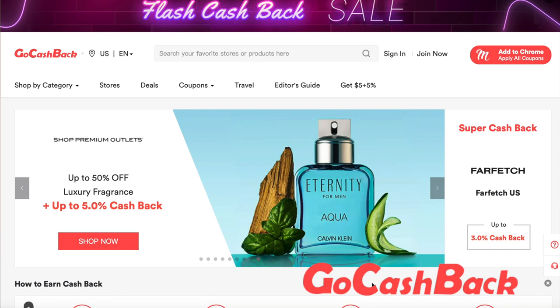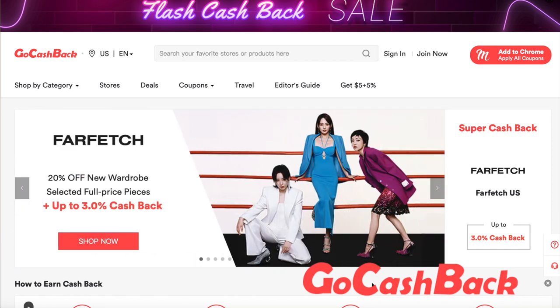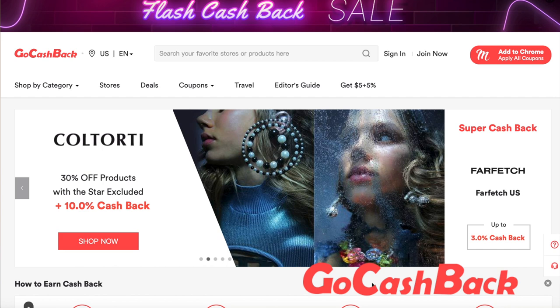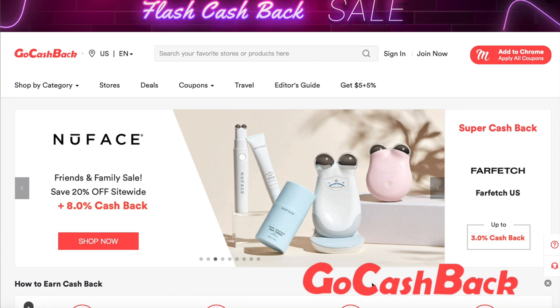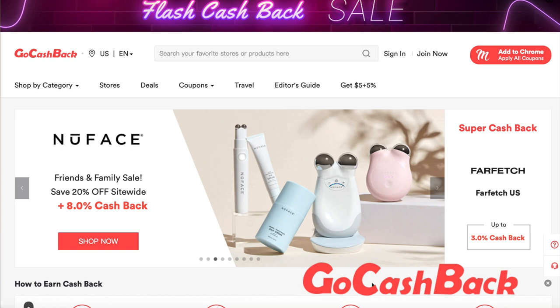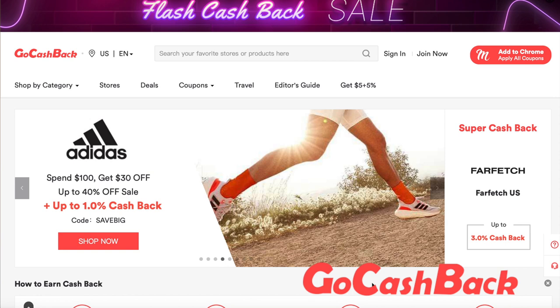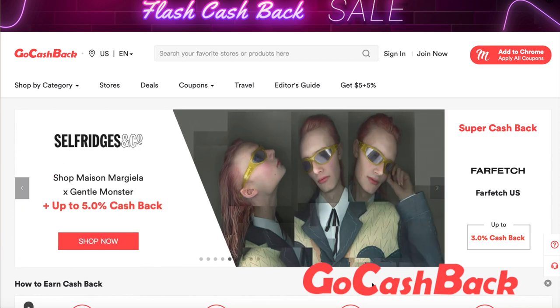Before we get into it, I just want to take a moment to talk to you guys about gocashback.com. GoCashback.com is the fastest growing cashback website, allowing members to get up to 31% cashback at their favorite stores. If you join using my code 'natural vanessa' or my link, which will be in the description box down below, please feel free to check that out.